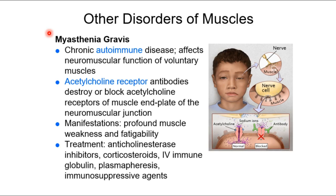Myasthenia gravis is an autoimmune destruction of acetylcholine receptors. Acetylcholine was our first neurotransmitter — nerves secrete it onto muscles at the neuromuscular junction. Muscle contraction is based on acetylcholine receptors binding acetylcholine and triggering action potentials within muscle cells. When you destroy those receptors, no matter how much acetylcholine your neuron releases, the muscle cell can't respond, so action potentials can't occur and muscles can't contract.